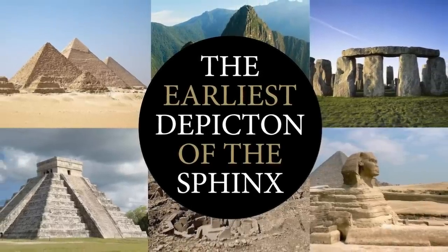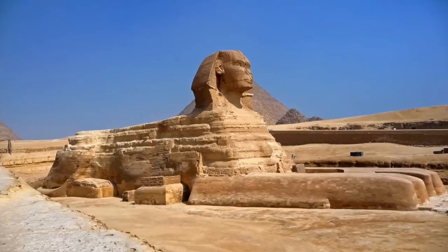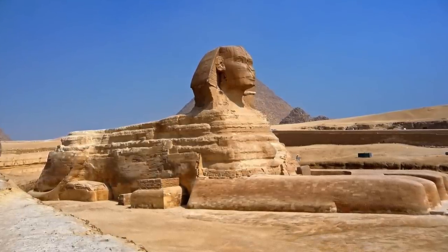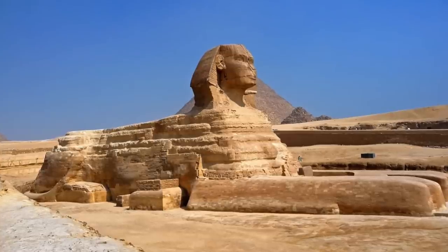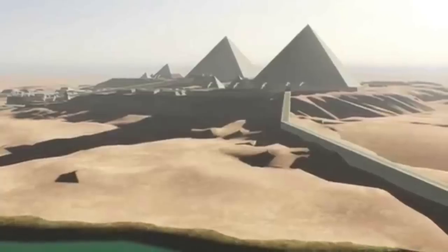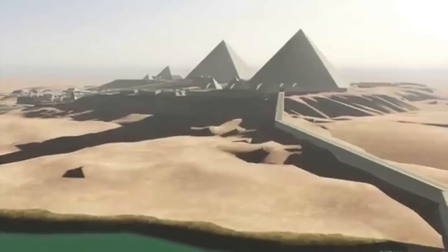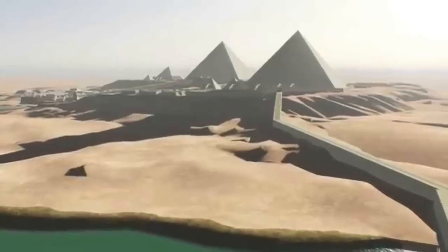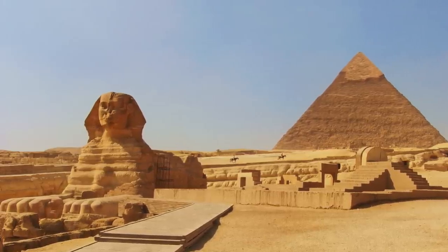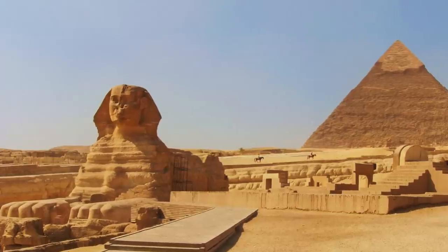Hello everybody and welcome to Ancient Architects. If you follow my channel you'll have seen over the past few weeks that I have taken a closer look at the Sphinx as well as the origins of dynastic Egyptian history. What I think I have discovered is the first ever depiction of the Great Sphinx, and it has been hiding in plain sight for years.